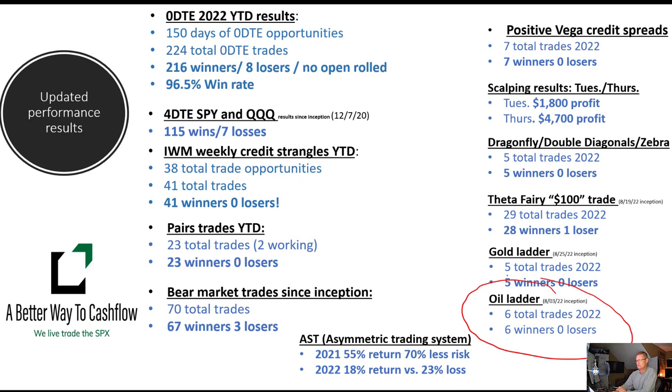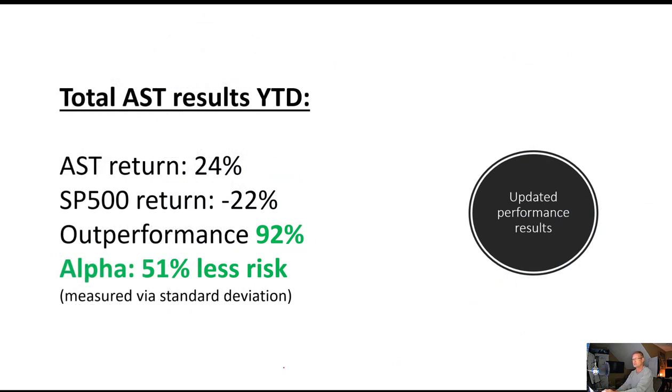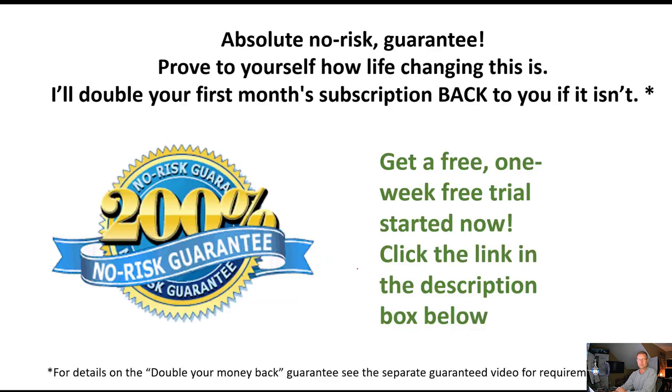The AST program continues to just absolutely dominate. We're up closer to about 24% return right now on the year. Market's down about 23%, we're up about 24%. Absolutely phenomenal — we're obviously tremendously outperforming the market in this passive portfolio, and our alpha is about 51% less risk as measured by standard deviation.